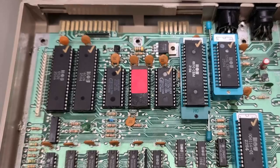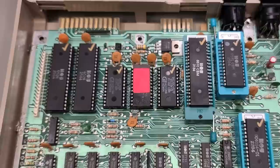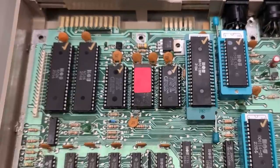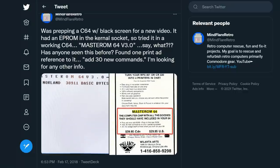Something did stand out right away. The original kernel ROM had been replaced with what looked like a socketed EEPROM. I extracted the mystery chip and installed it in my ZIFTest64 and powered it on — and this is what I saw: MasterROM64. What the heck is this? I quickly fired off a tweet showing what I had stumbled upon and asked if anyone knew anything about this kernel replacement.